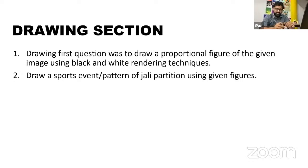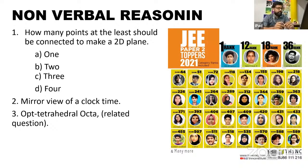For drawing questions, students had scene drawing and rendering — these are the kinds of questions usually expected, and most students found this section relatively easier. Non-verbal based questions, image-based questions on plan, elevation, front view and similar topics were also quite easy and repetitive.